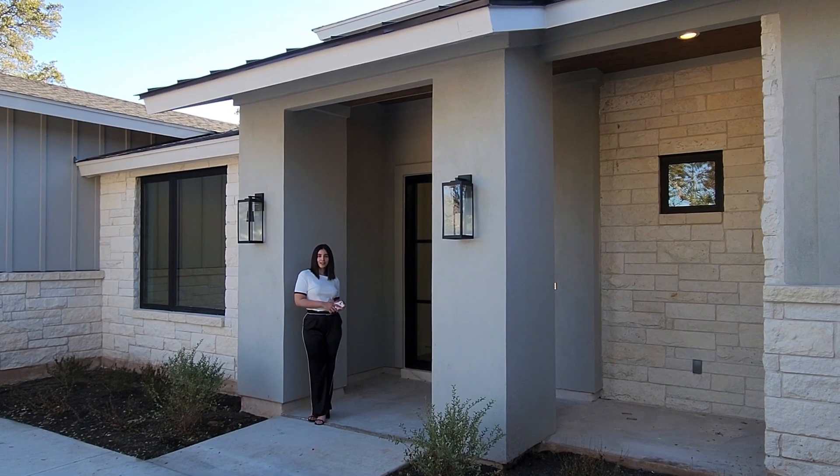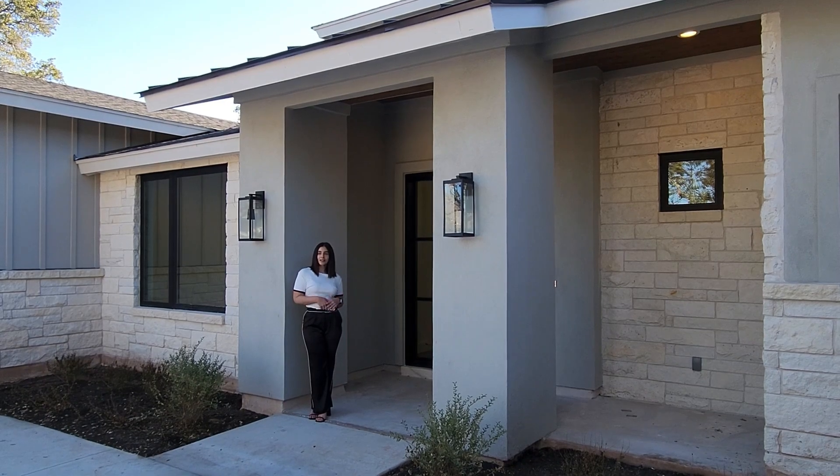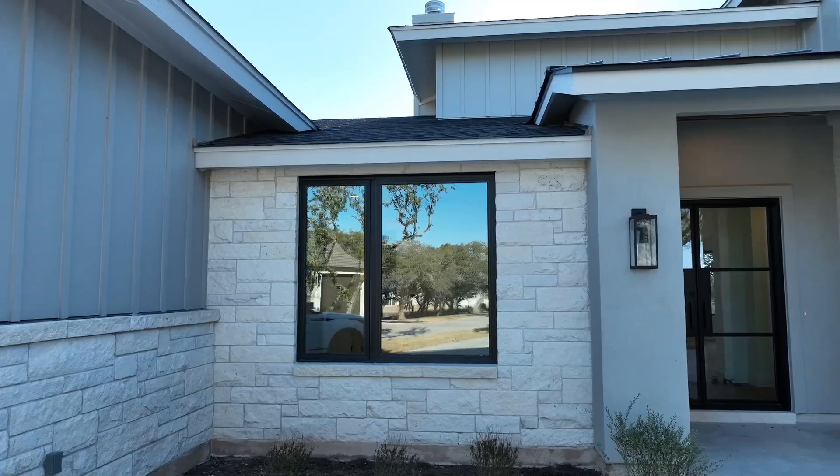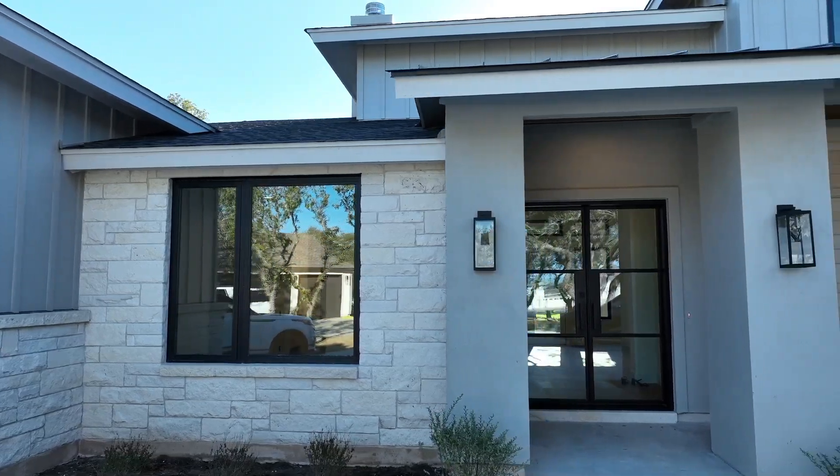Hey everyone, Yasmeen here. Come check out this property in Dripping Springs — five bedroom, four bath, 3,518 square feet at just a little over 1.5 million.